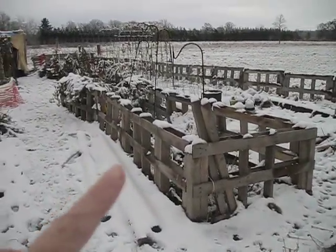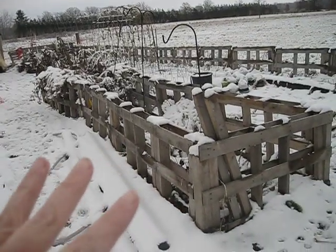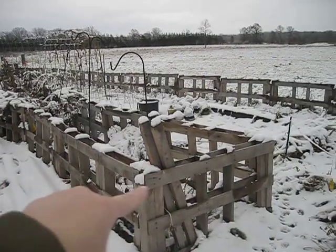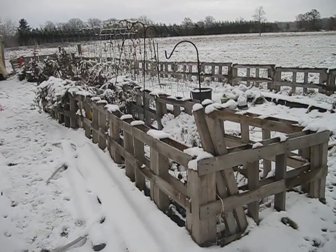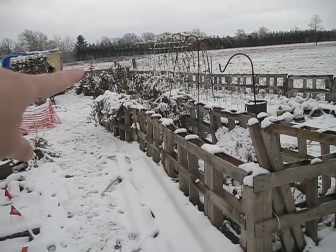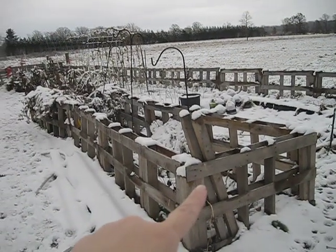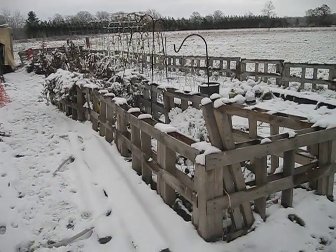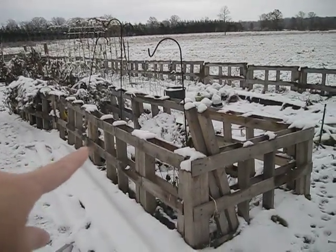This is my pollinator bed. This will be redone. I have bee balm here in this corner and tansy there in that corner. My husband built a fence around it because the tansy gets really, really tall and it was falling over with no support — bee balm does the same thing. And then we're trying to keep the animals out of the middle, so the ends will stay the same but the middle section is going to come down.